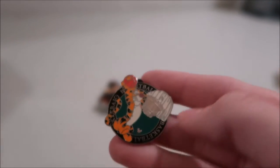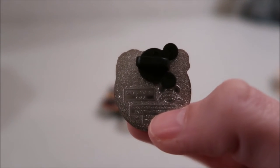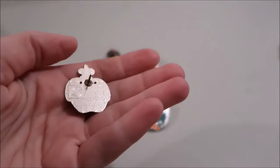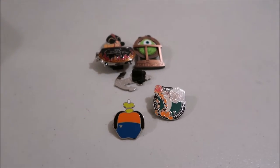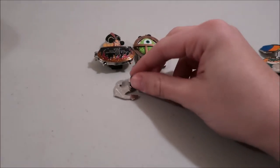Then you have hidden Mickeys — some people call them cast lanyard series because that's what they used to be called. This one says 'cast lanyard, four of four,' so there were four in the set. They all have a little hidden Mickey icon on them. This newer one on the back says 'hidden Mickey pin, six of seven.' You can get those through trading, and a couple years later, once they're off the lanyards, they'll sell them in little mystery bags.